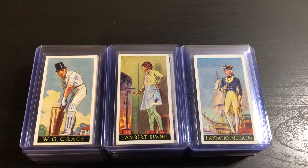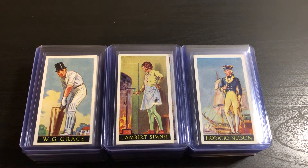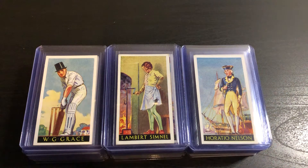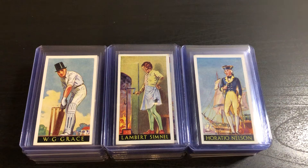Another thing that I thought was kind of neat — if you're familiar with the movie Monty Python and the Holy Grail, a picture of W.G. Grace is animated as the face of God. I thought that was kind of funny. I didn't even realize that. I've probably seen that movie ten times.